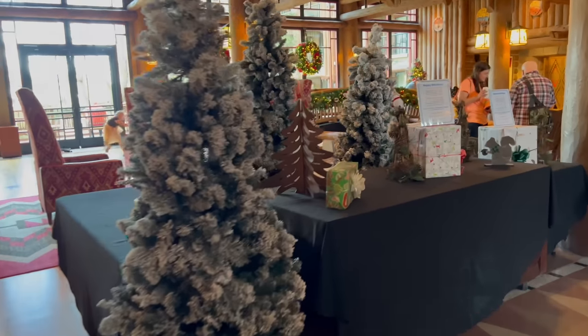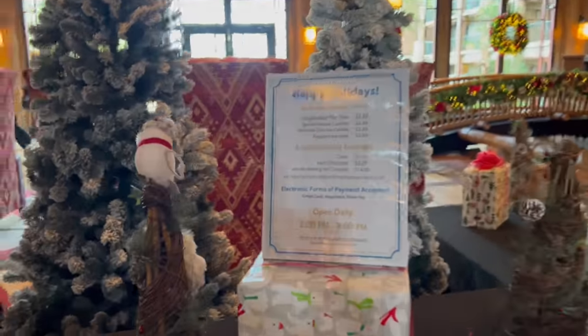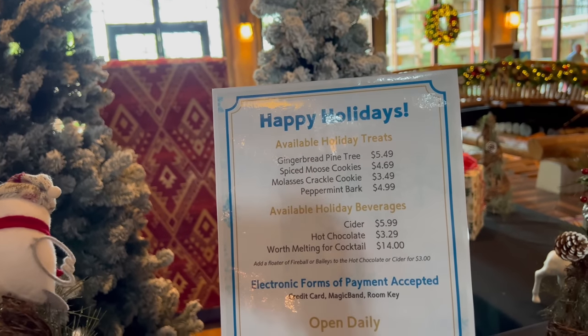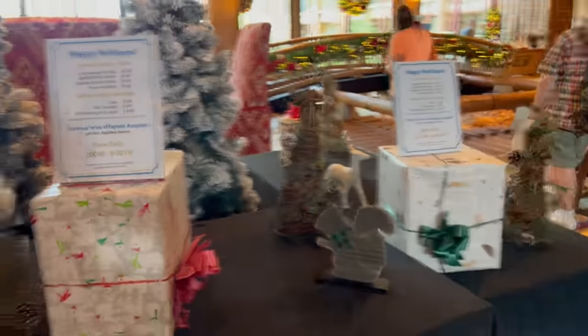Right over here it looks like they have a little treat station, but it doesn't open until about 2 p.m. to 9 o'clock. They have gingerbread pine trees, some molasses cookies, some cider, hot chocolate. We might have to come back here and get a little holiday treat.